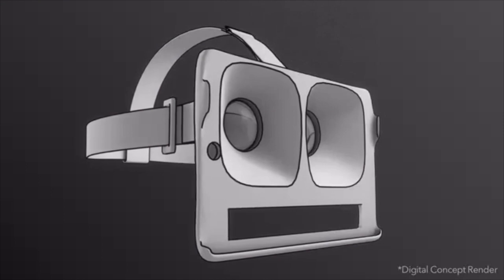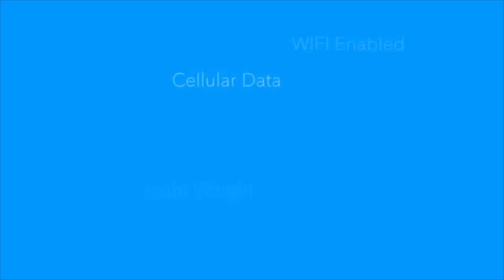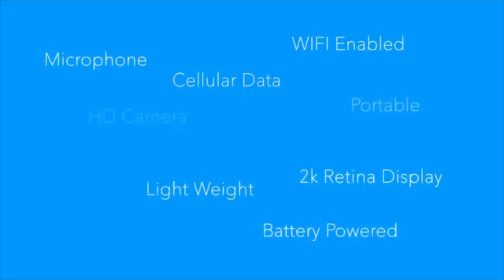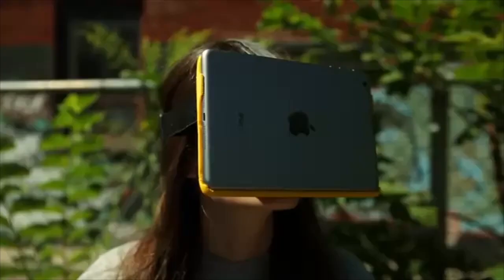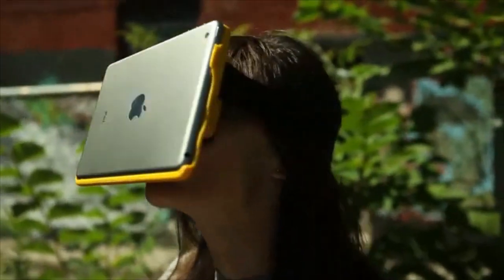Introducing the AirVR, the next generation of virtual reality. The AirVR is a VR headset designed to work with the iPad Mini. We want to get VR into people's hands on a platform the developer is already working with.